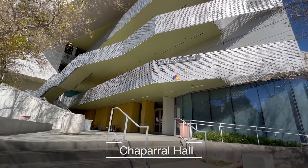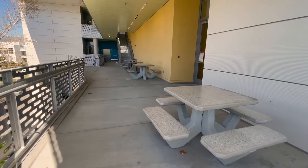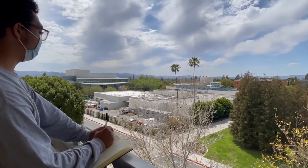Chaparral Hall has four floors, each filled with tables for students to study at. I think it was a good place — relatively good sun and shade. We could see a lot of the downtown valley, which was really awesome.